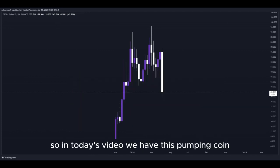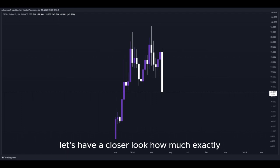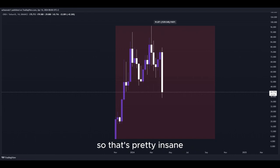So in today's video, we have this pumping coin and it has been pumping a lot. Let's have a closer look at how much exactly — look at this amount in percent to the upside in the past few days. That's pretty insane.